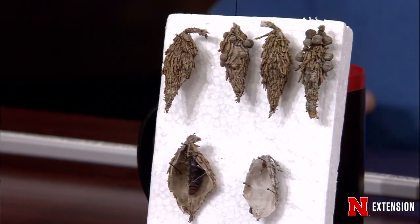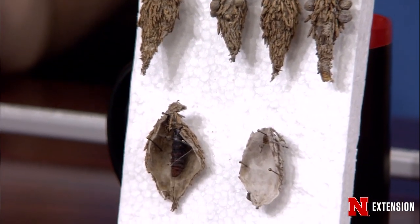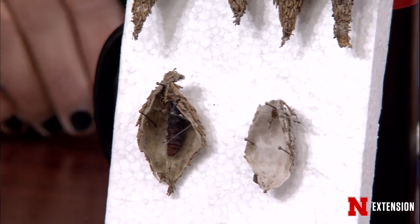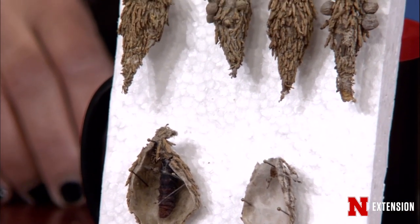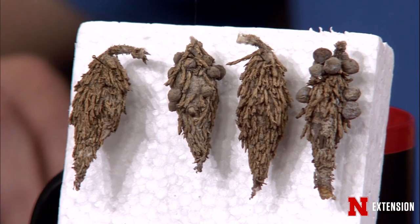The bags you want to pick off are the female bags. Right now is the time to pick them off — the ones you can reach. Use a picker to extend your reach. You want to destroy them; don't put them in compost or anywhere close to other trees. They are going to damage evergreen trees, but the time to treat is mid-June. Little caterpillars will emerge from the female bags — hundreds, probably about 200 eggs. That's end of May, beginning of June. Use a BT spray meant for caterpillars; it's most effective when they are young. We will let you know when they emerge.